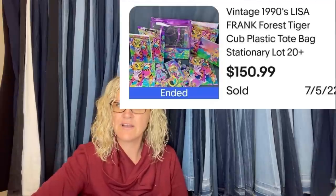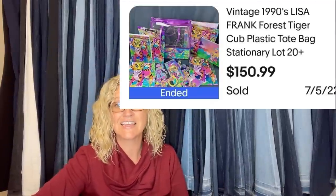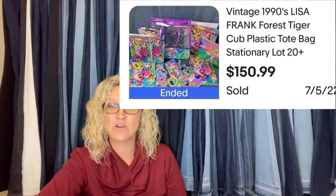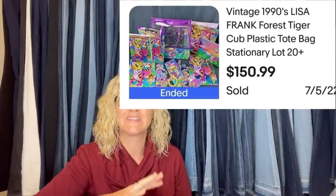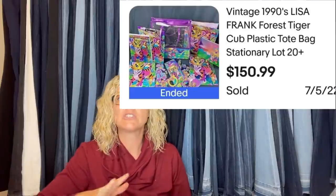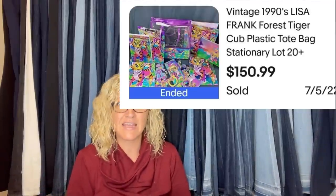Found at the Salvation Army for $4.95 and sold for $150 plus shipping. It's a vintage 1990s Lisa Frank Forest Tiger Cub plastic tote bag stationery set. If you don't know, Lisa Frank is a big money bolo — just be careful because they're now using the big L and big F again on newer items, so make sure it's vintage, as that's what goes for big money.